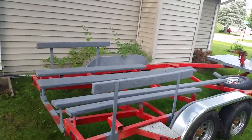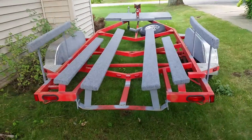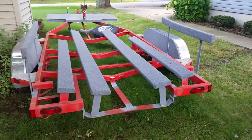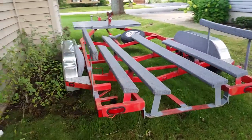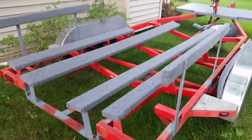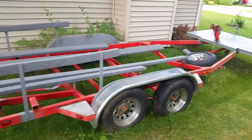This is a nice trailer, heavy duty. I did buy it without a title — I got a bill of sale. I bought it from a tow truck company that acquired it. If you were to buy it, you would have to get a home-built trailer title.